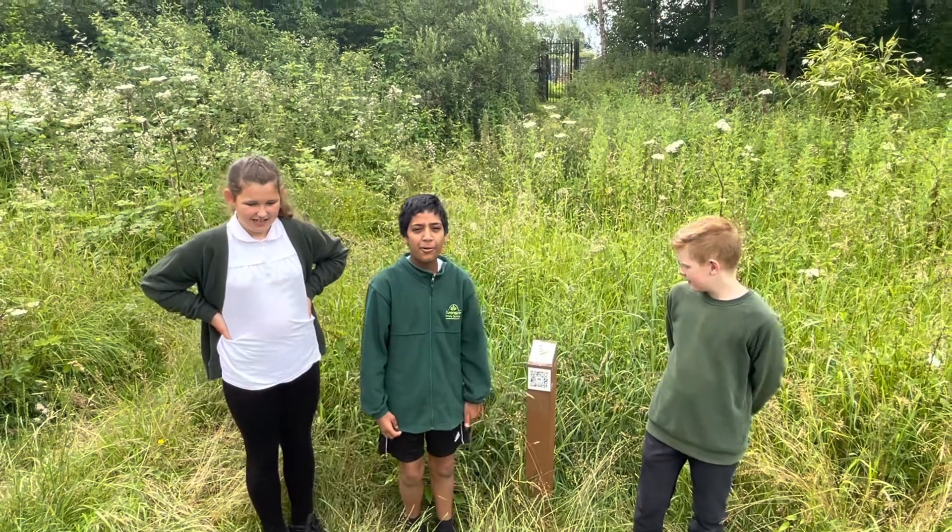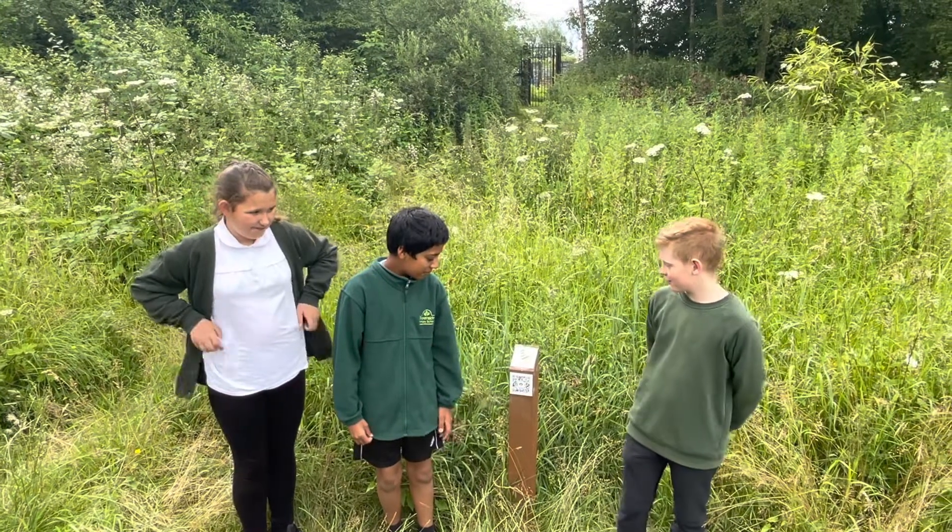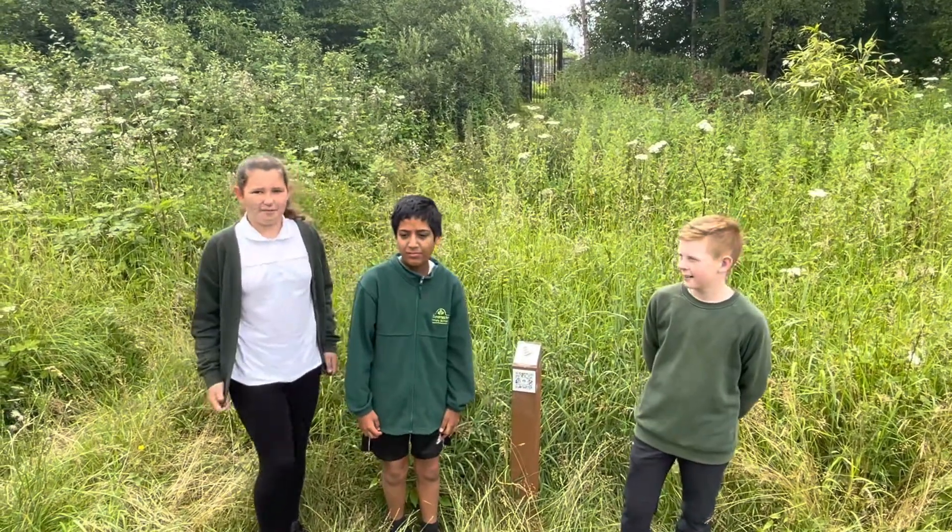Well done on finding Dock number one. This is the Manchester Dock, designed by Betty in Russia. It is designed on the Manchester Bay.